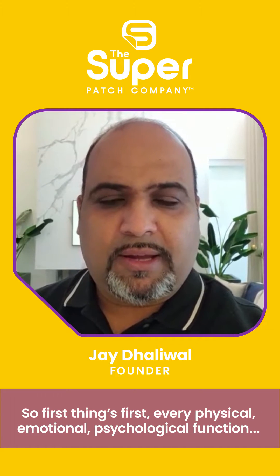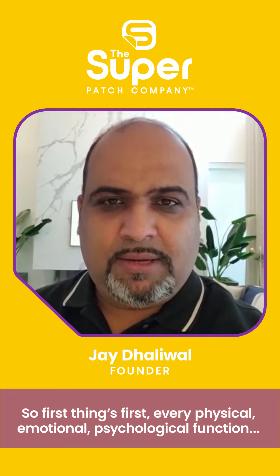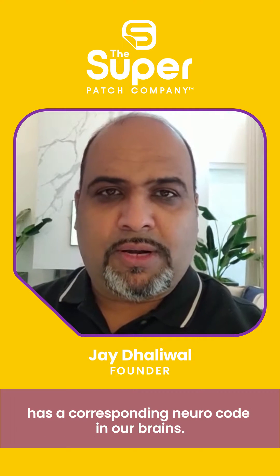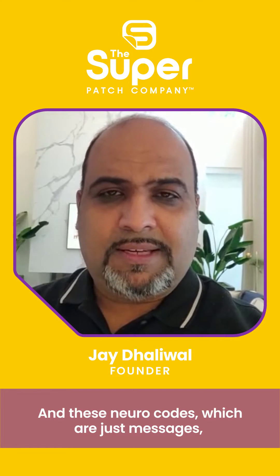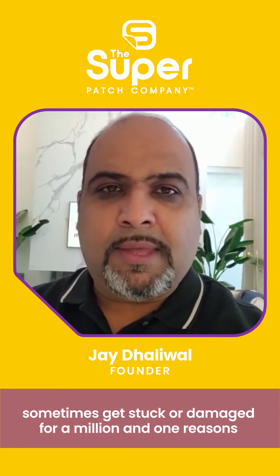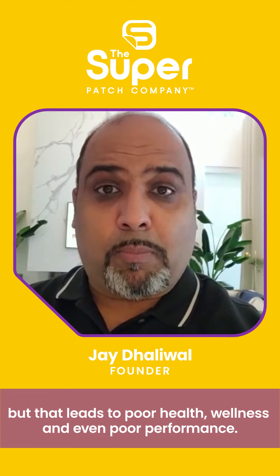So first things first, every physical, emotional, and psychological function has a corresponding neurocode in our brains. And these neurocodes, which are just messages, sometimes get stuck or damaged for a million and one reasons, and that leads to poor health, poor wellness, and even poor performance.